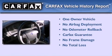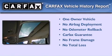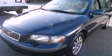This Volvo has had only one owner and it qualifies for the Carfax Buyback Guarantee. Stop by today and test drive this automobile for yourself.